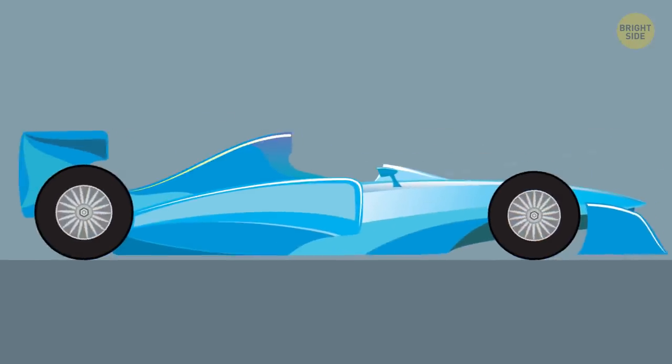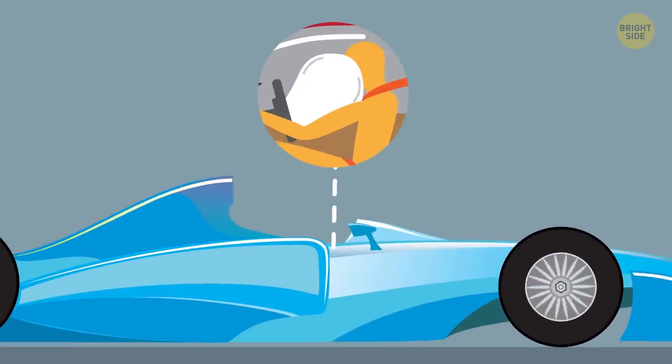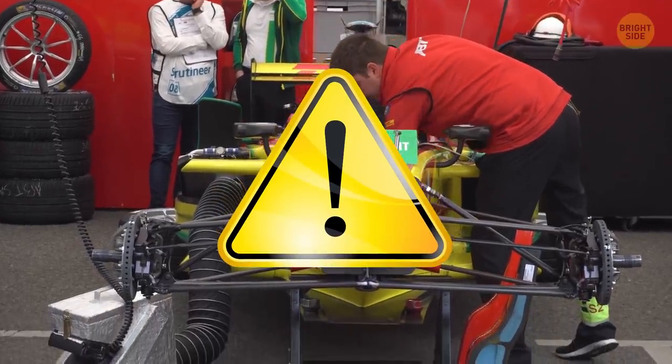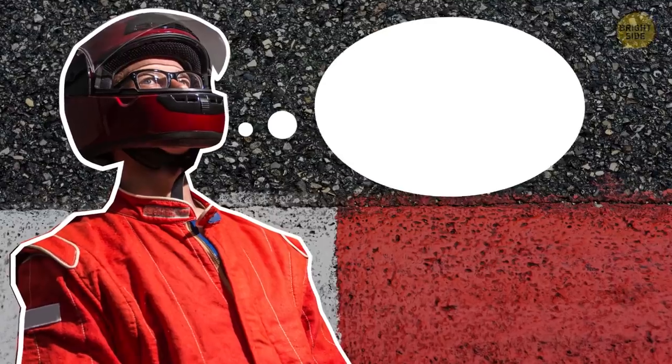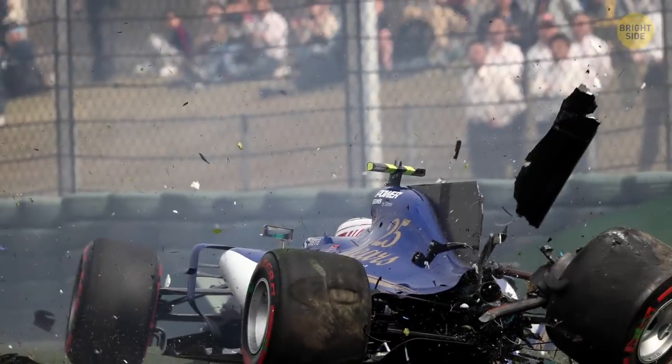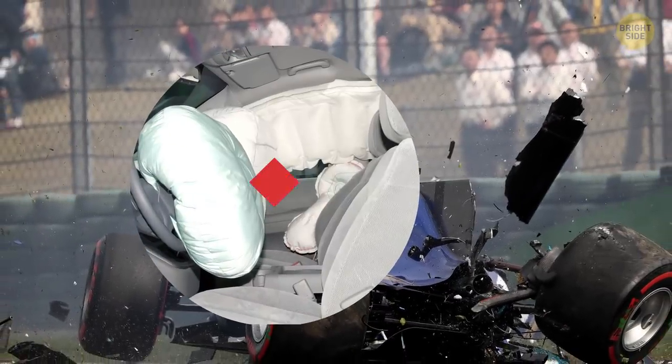They probably could, if there were airbags in F1 racecars. It was pretty shocking to find out that F1 drivers don't have any need for airbags. Let me go into detail: high speeds, mind-blowing circuit turns, huge chances of a crash — and no airbags needed?